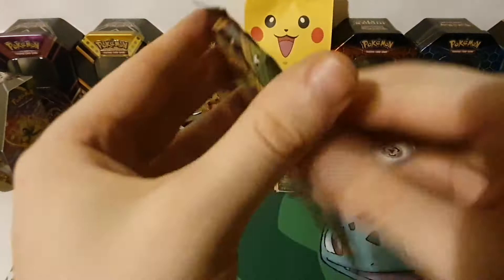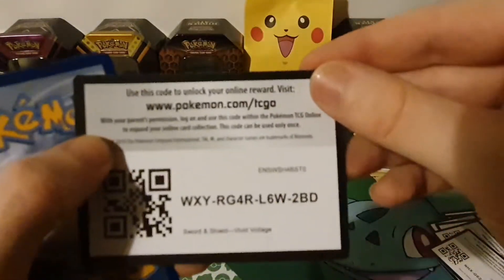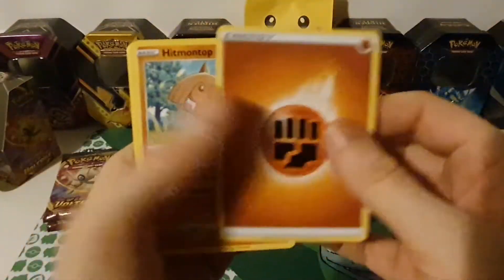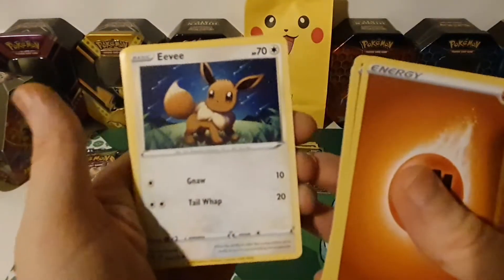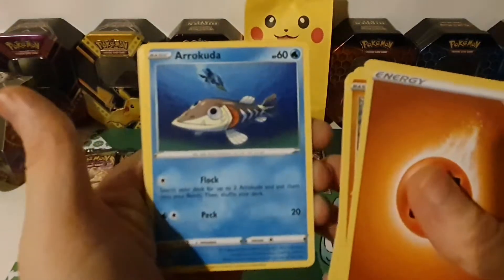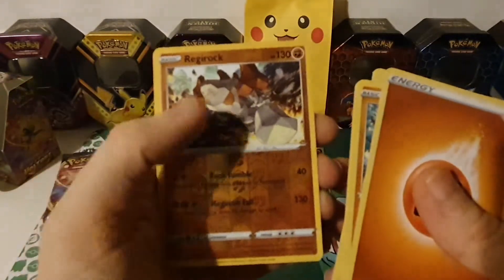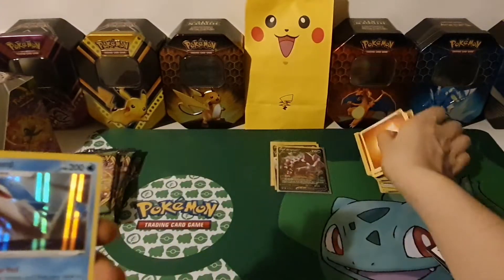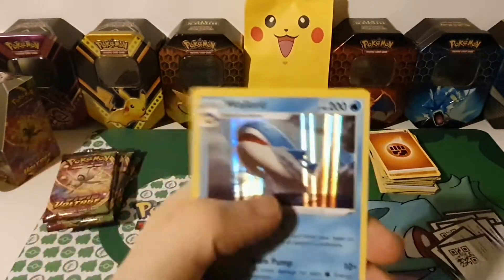Pack eleven with Forretress on the front: Fighting Energy, Hitmontop, Munchlax, Drone Rotom, Eevee, Woobat, Arrokuda, Seedot, Phantump, reverse hollow Regirock, and a Wailord holographic — let's get that in a sleeve! Look at that big goofy smile.